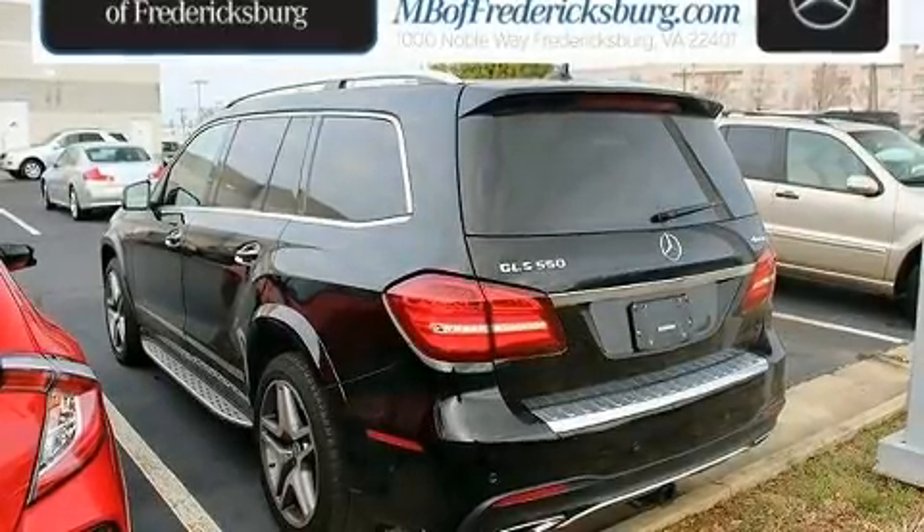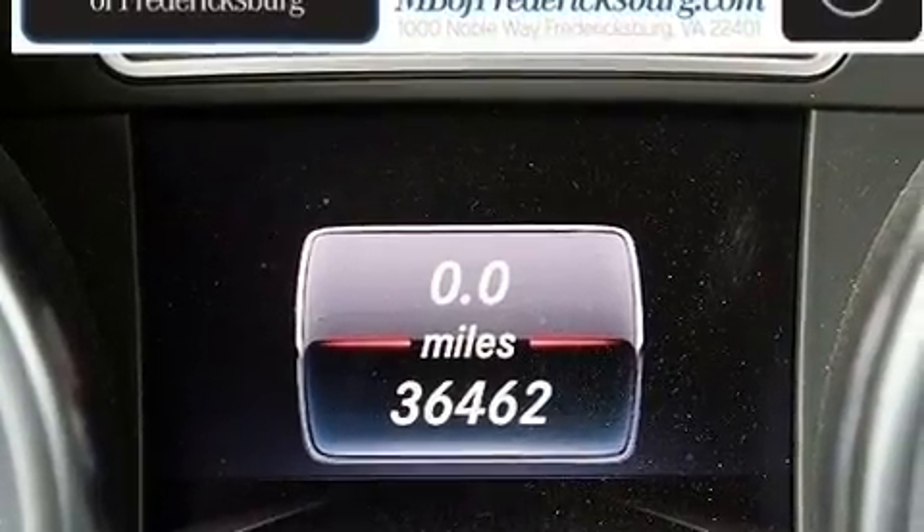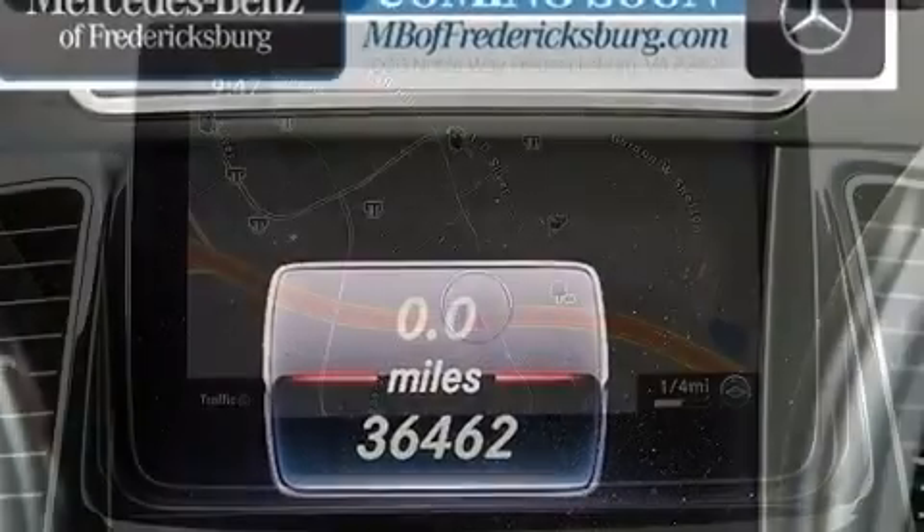Load your family into the 2017 Mercedes-Benz GLS 550. Smooth gear shifts are achieved thanks to the powerful eight-cylinder engine, and load-leveling rear suspension maintains a comfortable ride.